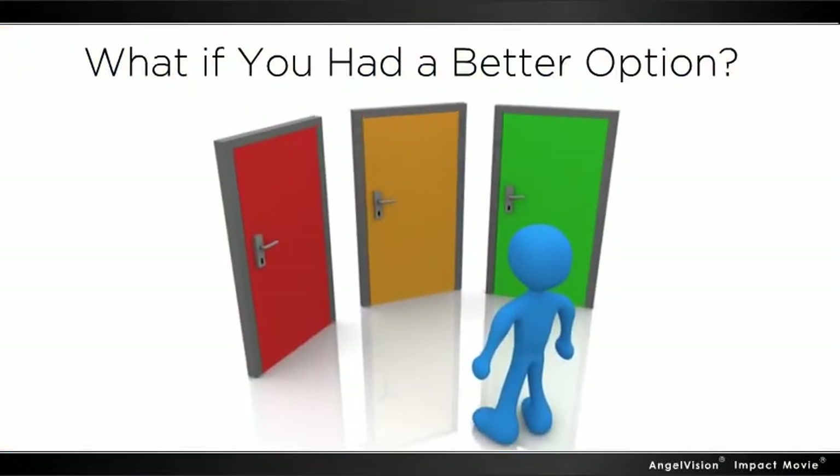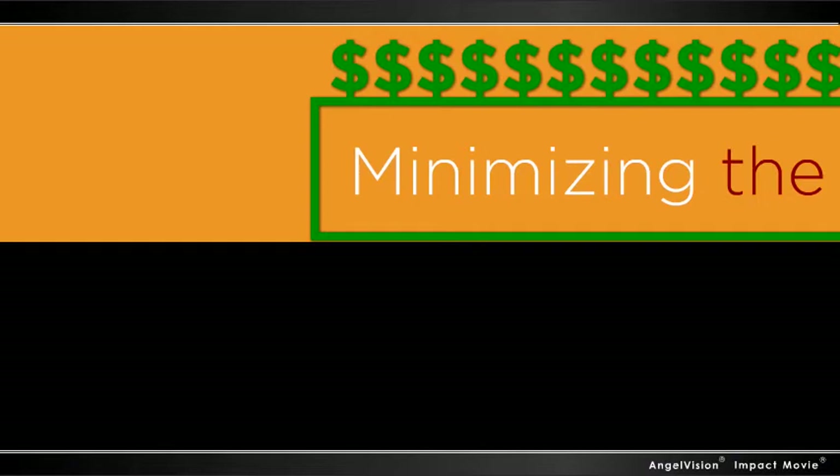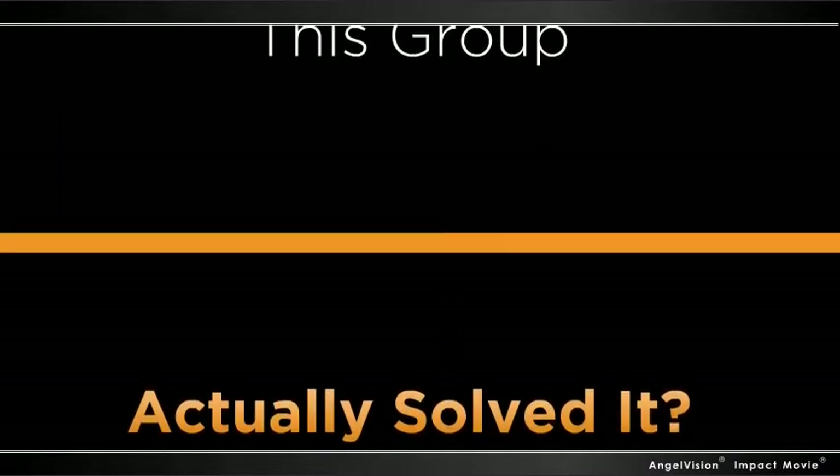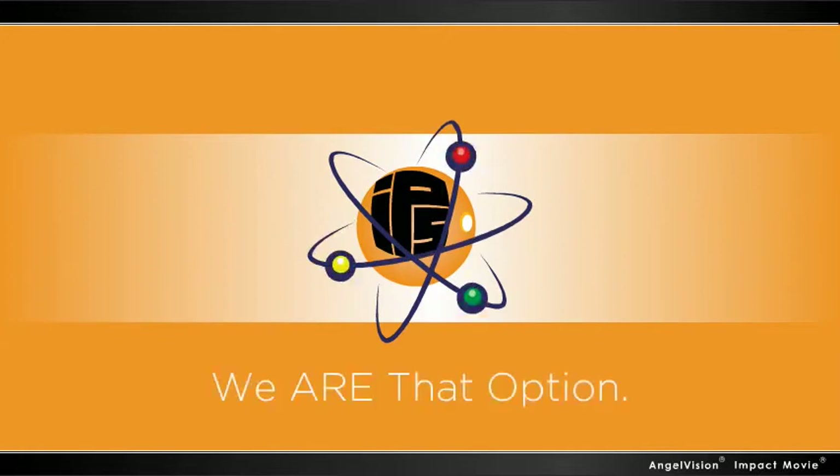What if you had a better option? What if you had a group of professionals interested in your success? What if, instead of minimizing the cost of the problem, this group actually solved it? At Ipsco International, we are that option.